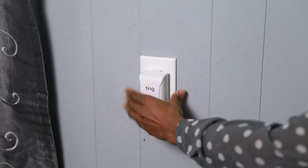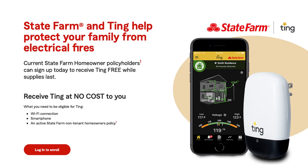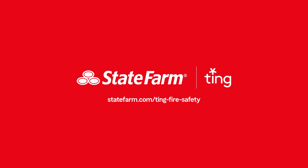State Farm is providing the Ting unit and the first three years of monitoring absolutely free. For more information, see your State Farm agent or check out statefarm.com/ting-fire-safety today.